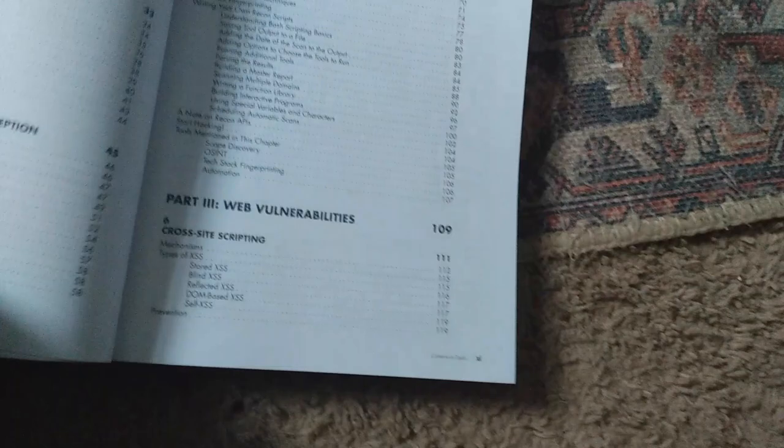I'll show you the chapters. As you can see, the book is divided into three parts: Part One — the industry, Part Two — getting started, and Part Three — web vulnerabilities and expert techniques.